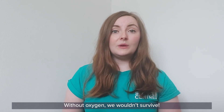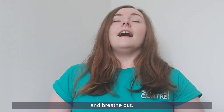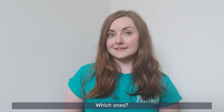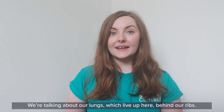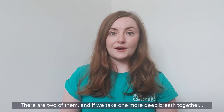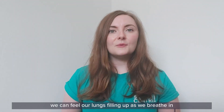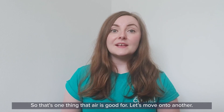Without oxygen we wouldn't survive. Let's take a deep breath together now. And breathe out. So when we breathe in, the air fills up organs that we have inside our bodies. Which ones? Can you point to where they are inside your body? We're talking about our lungs, which live up here behind our ribs. There are two of them, and if we take one more deep breath together and breathe out, we can feel our lungs filling up as we breathe in and emptying as we breathe out.